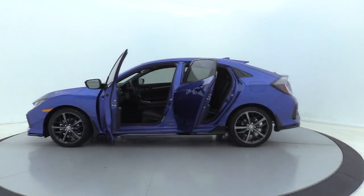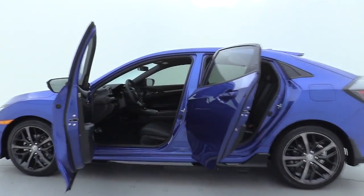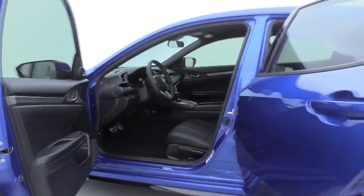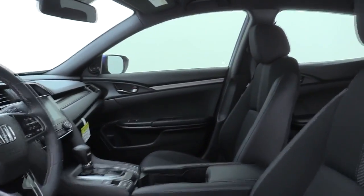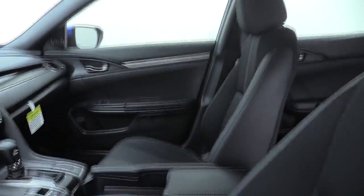Power windows, security system, electronic stability control, tachometer, remote keyless entry, brake assist, panic alarm, rear window wiper, driver vanity mirror, front reading lamp, tilt steering wheel.